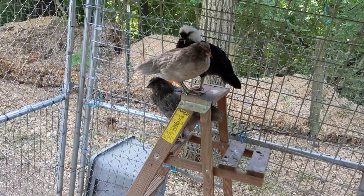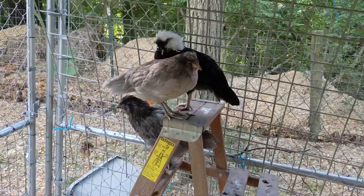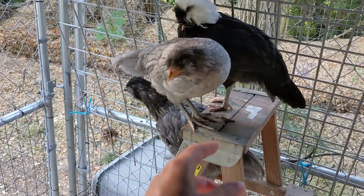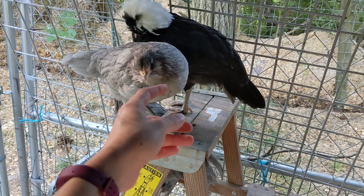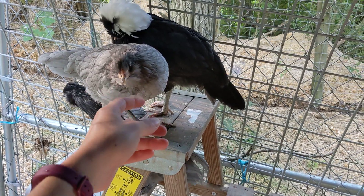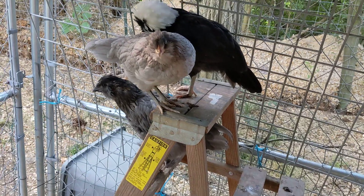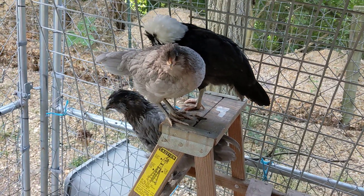These guys are doing good. They're still kind of scared of a lot of things — they're just really flighty, and I think that's just true of bantams. It's okay, it's all right. So let's go check on the other flock and I'll give you an update with them.